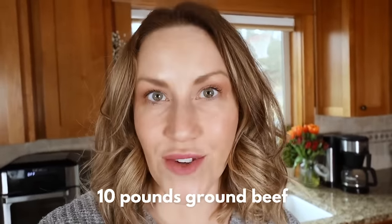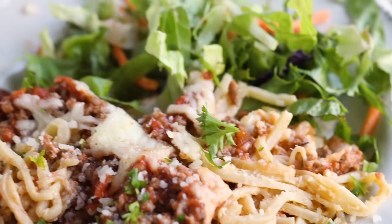If you want to make all of these recipes, you're going to need three rotisserie chickens, 10 pounds of ground beef, and two pork tenderloins. I'm also going to go over the macros for each of these dishes, as well as any meal prep tips that I have. So let's get started on our first recipe, which is keto baked spaghetti.